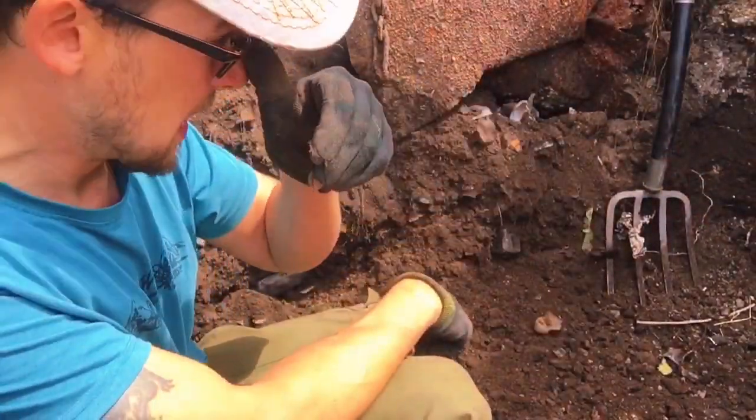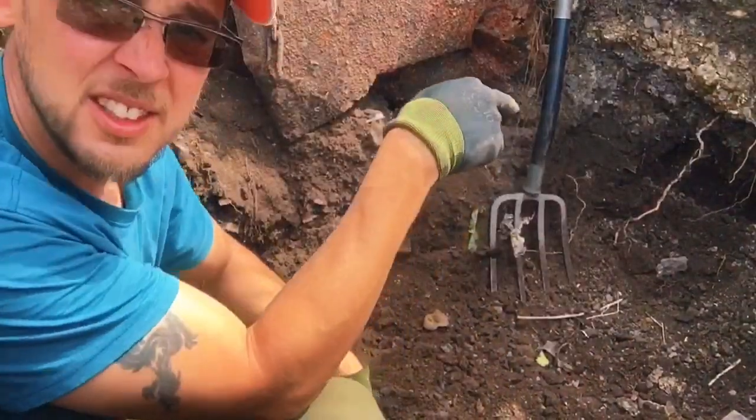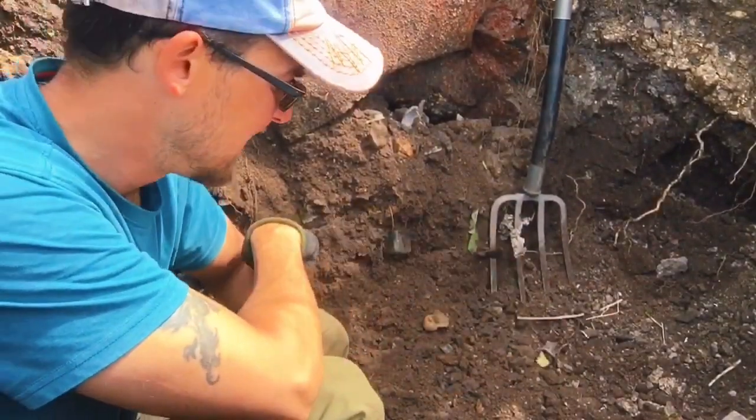Back in the hole. Gonna start taking that bit out over there now, loosen that up.